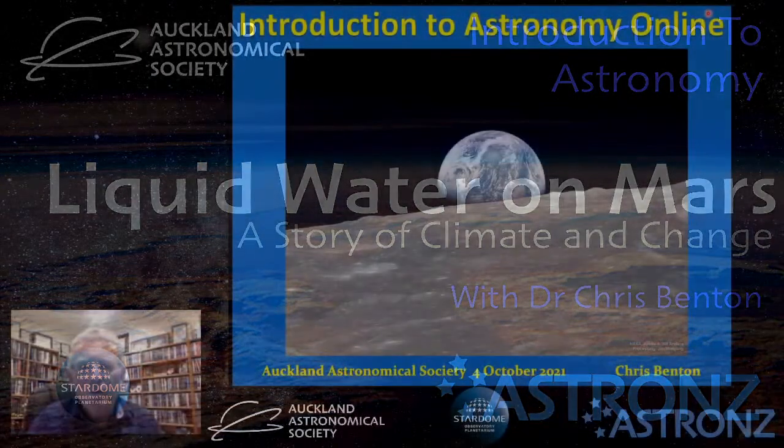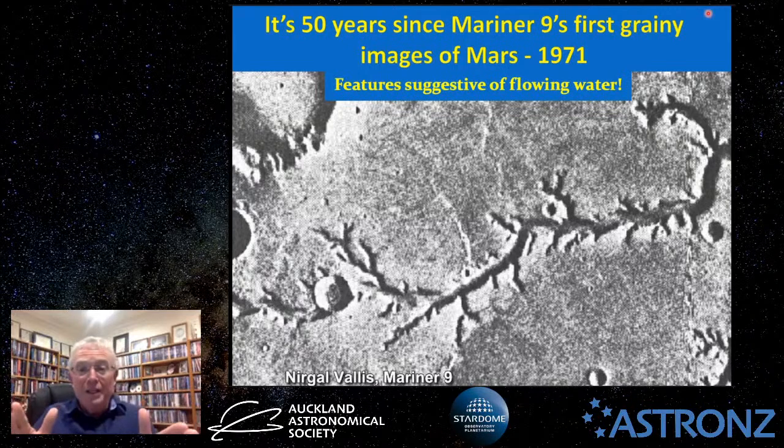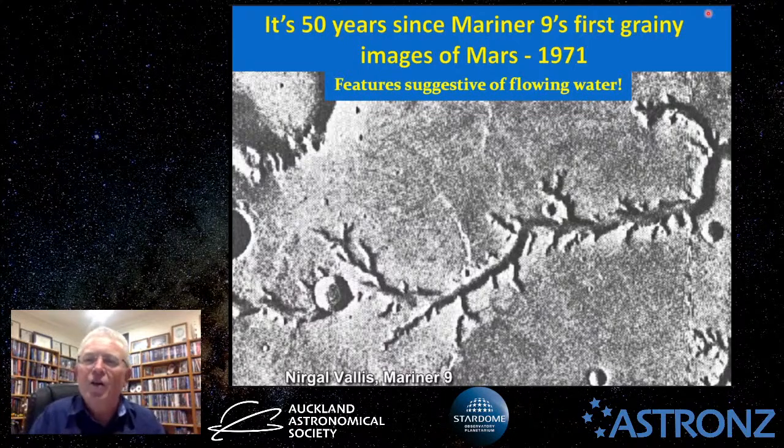Hello, good evening, welcome everyone to another introduction to astronomy, once again online for October. It's 2021, 50 years since Mariner 9, when a NASA spacecraft first sent us a grainy image from Mars in 1971. Incidentally, Mariner 9 was the first spacecraft for any space agency to go into orbit of any planet except Earth — the first interplanetary orbital mission. From this grainy picture, they saw features suggestive of flowing water or where some fluid had previously flowed.